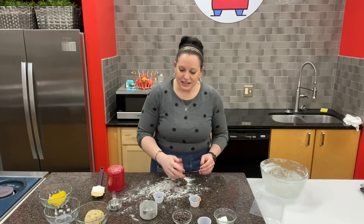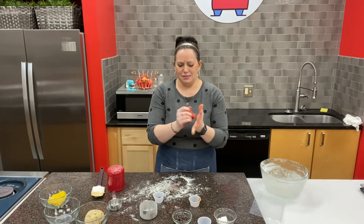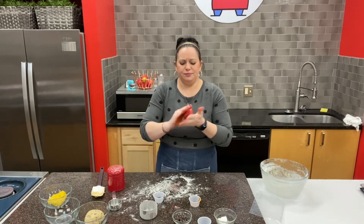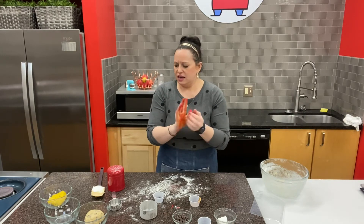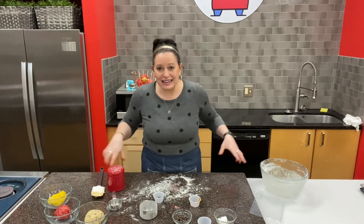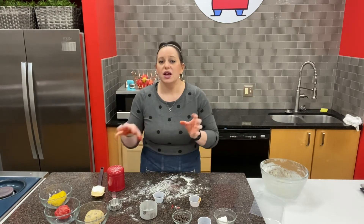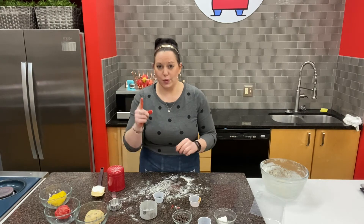Now let's put these cookies together. We've got all of these different fun colors that we're going to blob together and turn into these cookies. I'm going to wash my hands and clean up just a little bit, and then I'm going to show you guys how to turn them into the multicolored cookies when we get back.